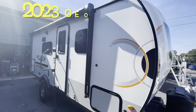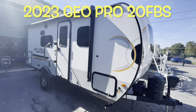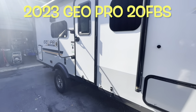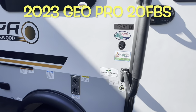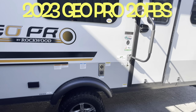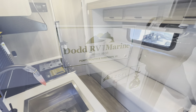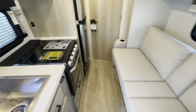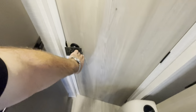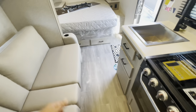Your brand new 2023 Forest River GeoPro by Rockwood, 20FBS. Remember, if you're coming out to the lot make sure you ask for Scott. As promised, with the slide in: you still have access to the bed, full access to the refrigerator freezer, and you can still get in the bathroom. Slide in — you just lose some floor space but still have full access.